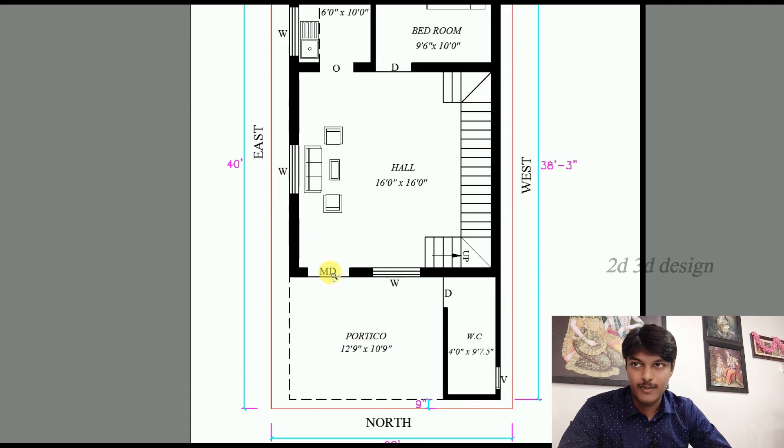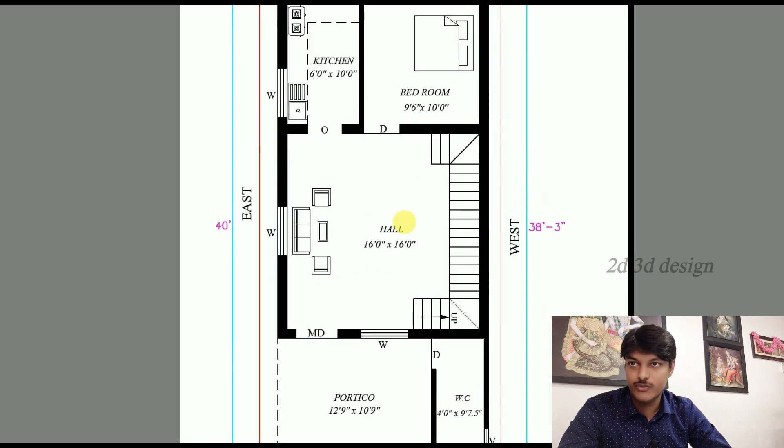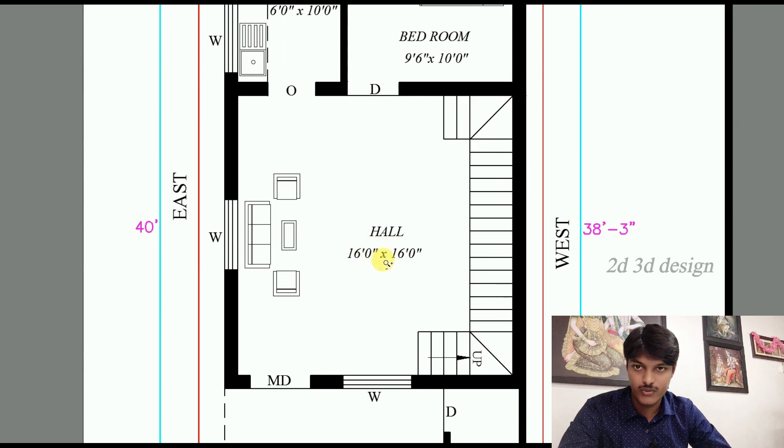We have a hall. The hall size is 16 feet by 16 feet. Here we have a window, a passage, and an inner staircase.